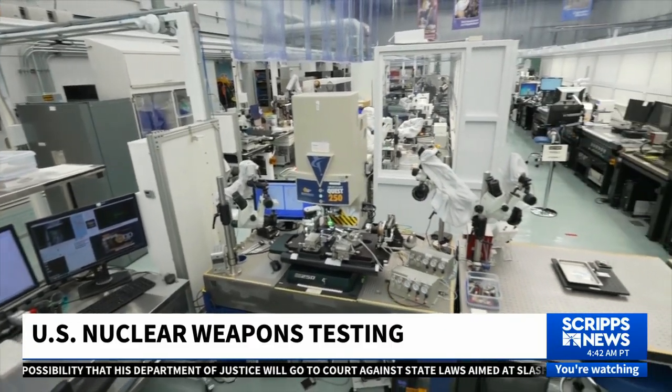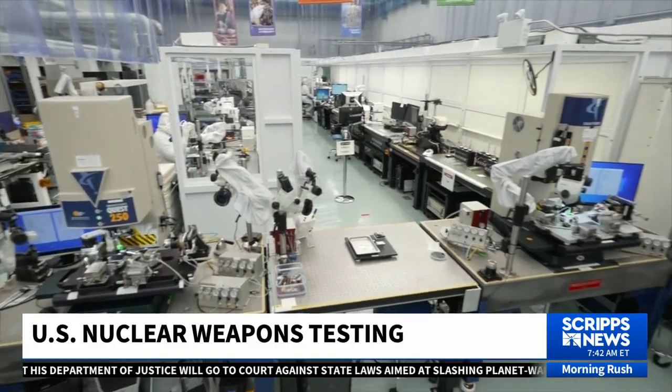Kim Udell, a physicist by training and the director of this laboratory, balances the scientific and security guarantees that this facility provides the country.